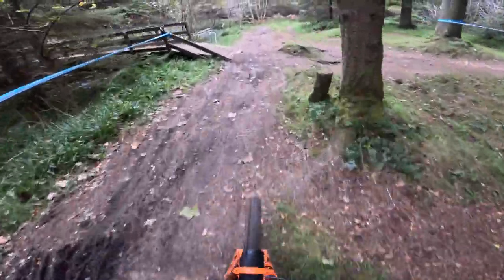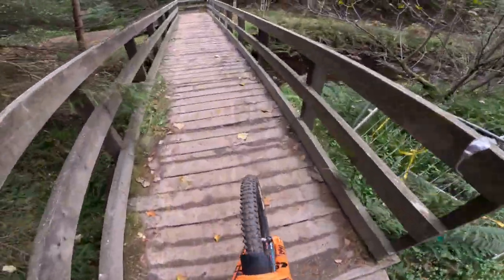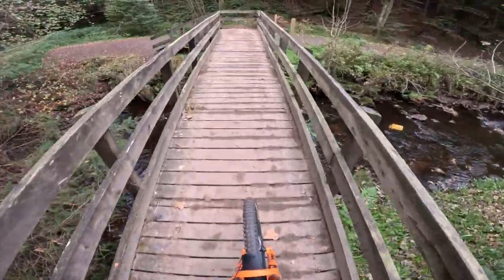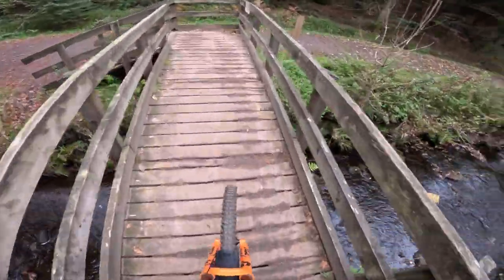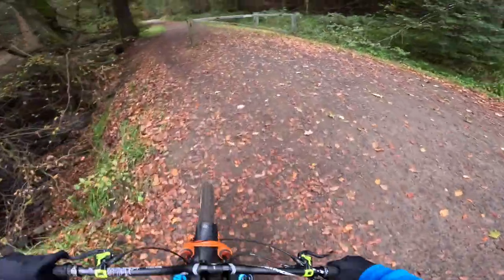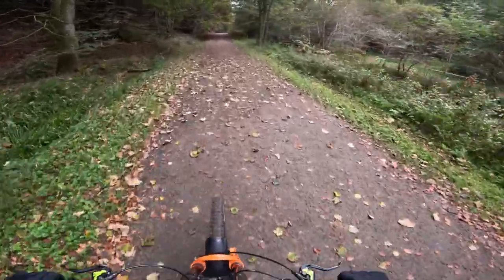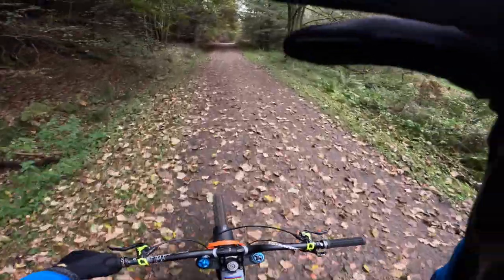Little gap along here, like a hip jump. And the finish there. There we have it. Daz has done a great job with that track — a mixture of DH1 and Black Magic, the chute, it's got it all. That's the course preview for the first round on the 5th of November. Hope you all like it, catch you soon.